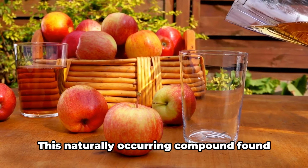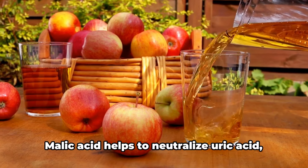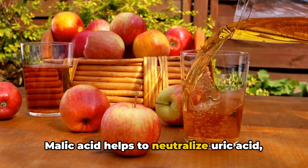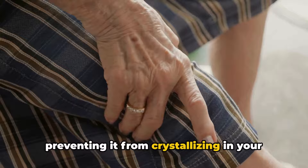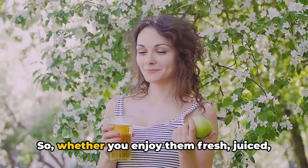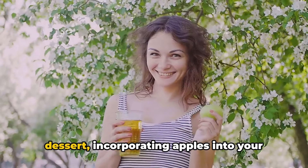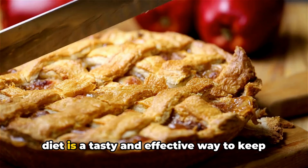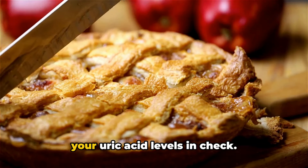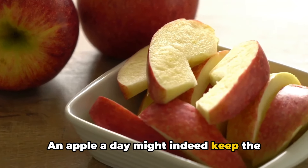Then there's malic acid, a naturally occurring compound found in apples that is a real game-changer. Malic acid helps to neutralize uric acid, preventing it from crystallizing in your joints and causing those painful gout flare-ups. Whether you enjoy them fresh, juiced, or baked into a healthy dessert, incorporating apples into your diet is a tasty and effective way to keep your uric acid levels in check.